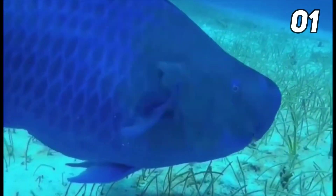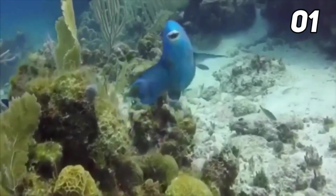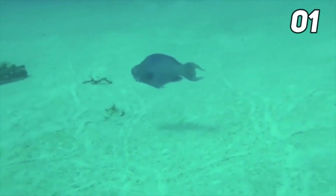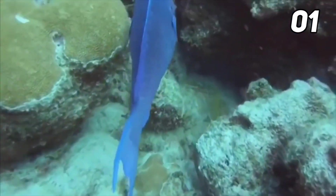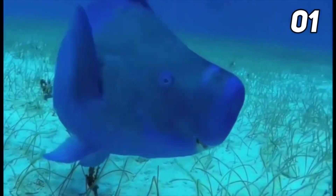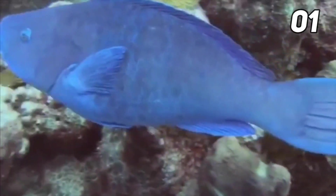Blue parrot fish are blue with a yellow spot on their heads as juveniles and are solid blue as adults. They are the only species of parrot fish that are solid blue as adults. Their size ranges from 11 to 29 inches and they can weigh up to 20 pounds. As juveniles, their snout bulges outward. Blue parrot fish have jaws with fused teeth giving them a beak-like appearance, plus a second set of teeth in their throats called a pharyngeal apparatus that crushes hard rock and coral they swallow.